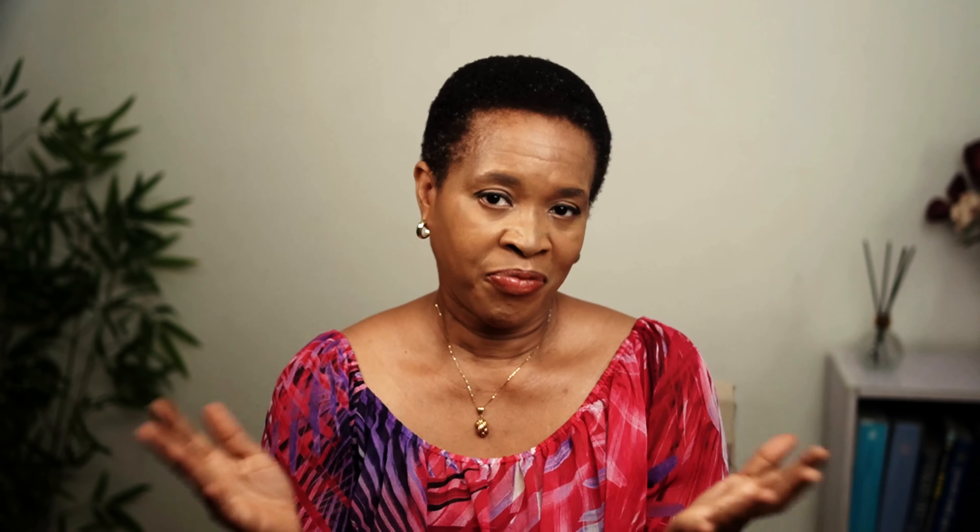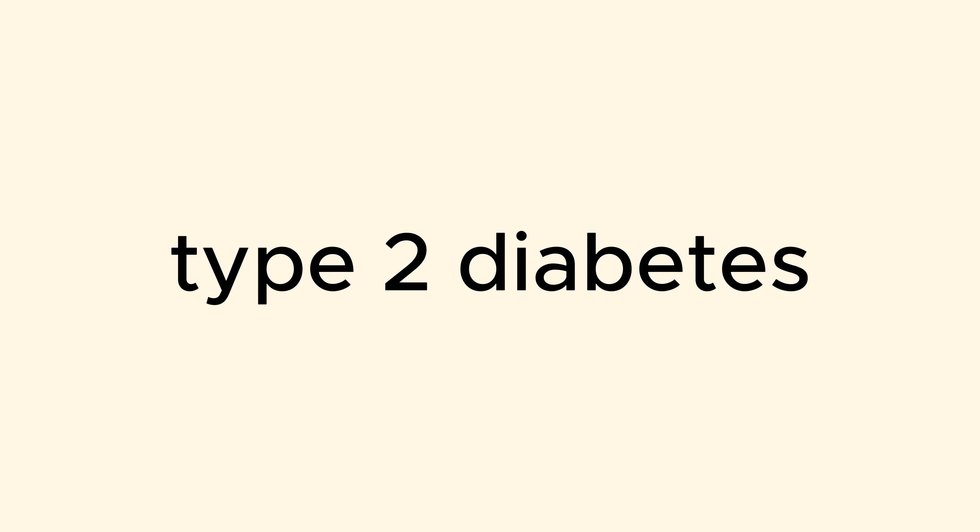Each one of these three conditions causes different types of problems in the body. With high blood sugar, lots of insulin resistance, and high insulin levels, you have pre-diabetes basically, and as your blood sugar goes higher and higher, you progress to full-blown type 2 diabetes. Blood sugar — that's your blood glucose — is measured in milligrams or millimoles per litre depending on where you live, just the same way that some countries use kilograms and others use pounds to measure weight.